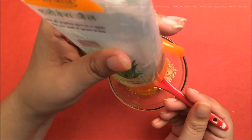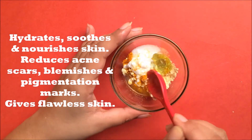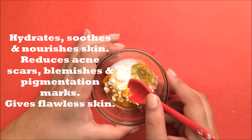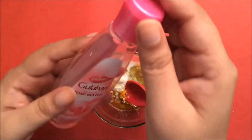In this we will add one teaspoon of aloe vera gel. Aloe vera gel helps you to get clear skin by hydrating, soothing and nourishing your skin. Aloe vera gel speeds up the process of regeneration of new skin and helps you to get flawless skin.